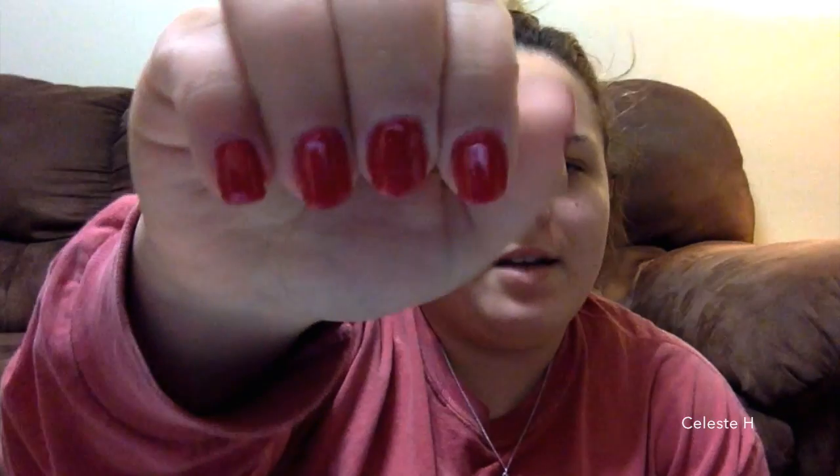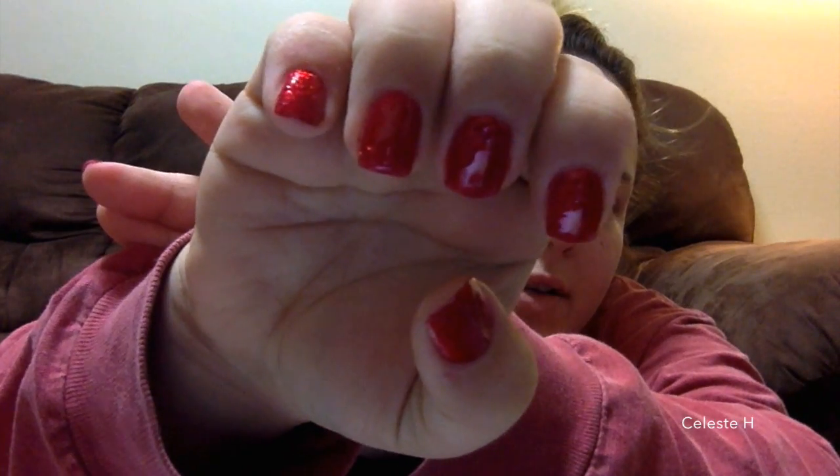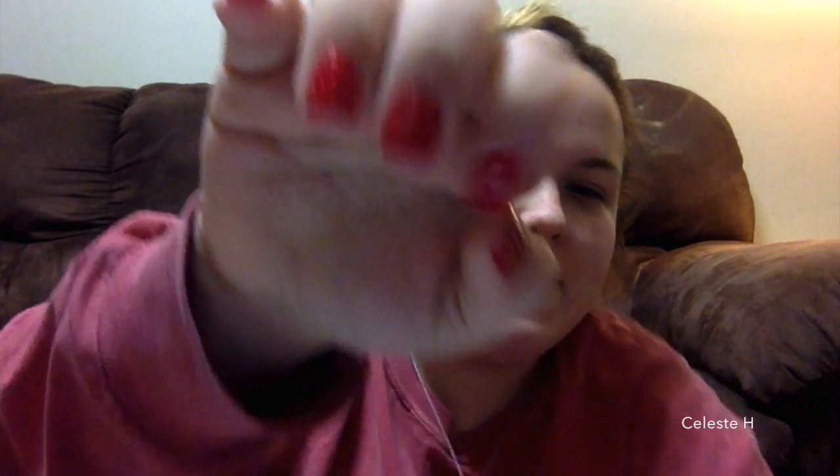Hey guys, it's me Celeste. Today was my day off, so I figured I could make a little quick video. I did go run a few errands. I got my nails done in time for Christmas. It's like a red sparkly color. I don't know if you can see the sparkle, but it's so pretty.